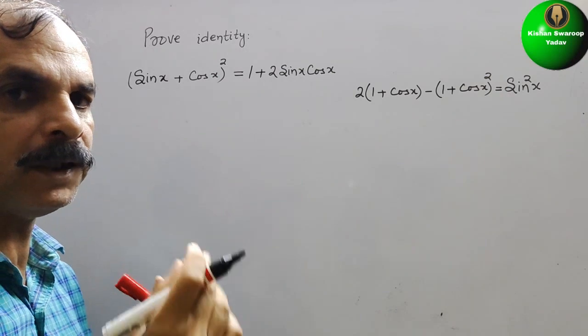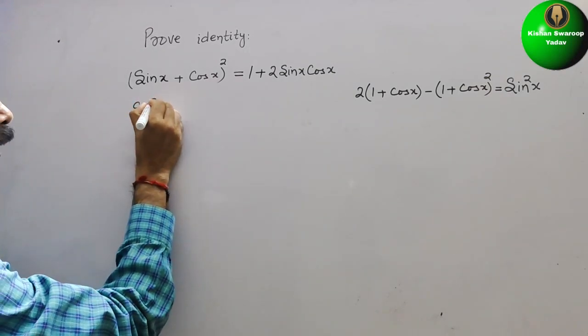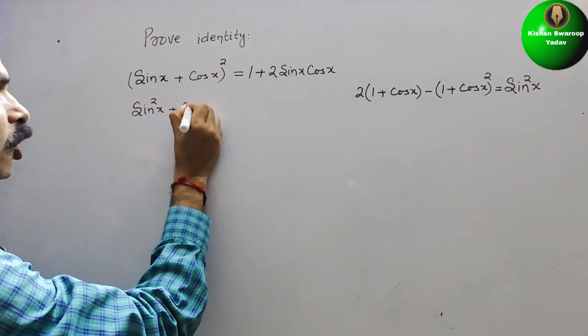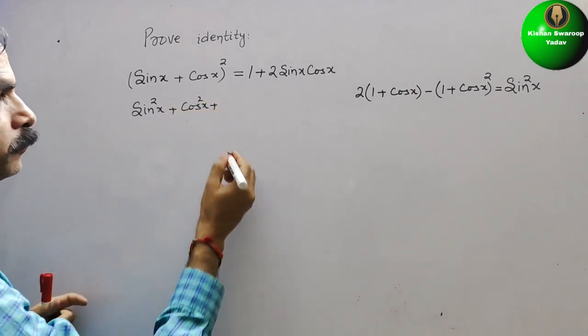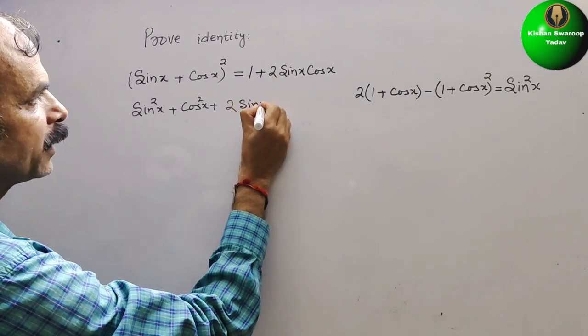Expanding (a + b)², the first term is a², which gives sin²x. Next comes b², which is cos²x, plus 2ab, which is 2 sin x cos x.